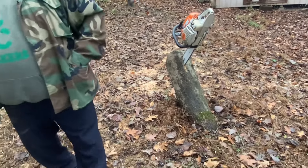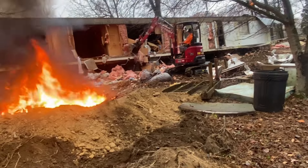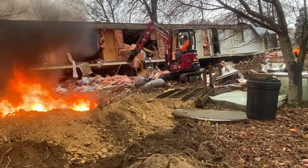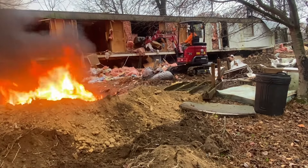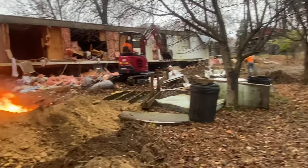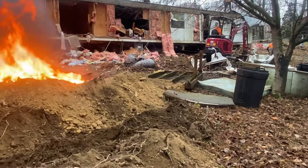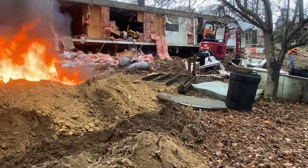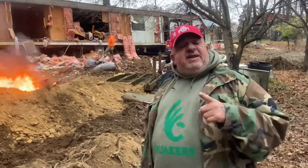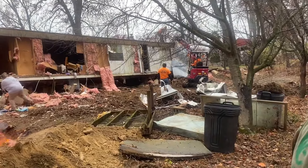That's a saw stand. About 20% of it's going to the burn pile. What doesn't burn, I'm sure we're going to scoop up and just haul out.